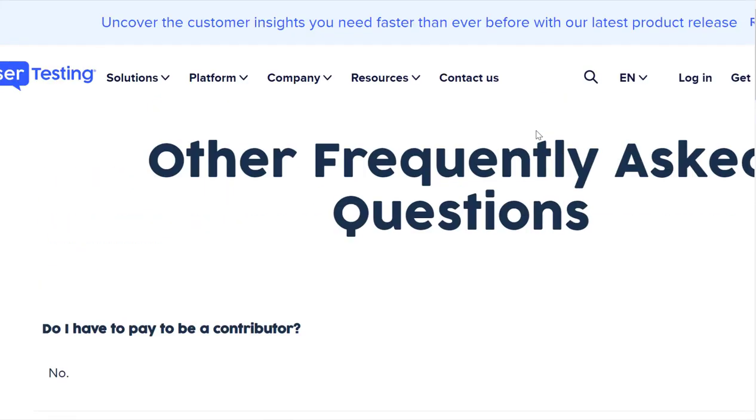You can get paid $4 for every 5-minute test, around $10 per 20-minute test — that's how you get to $30 per hour. And between $30 to $120 per live interview test, so you can make as much as $120 per test, but an average one is around $10 for 20 minutes.